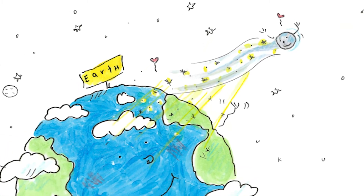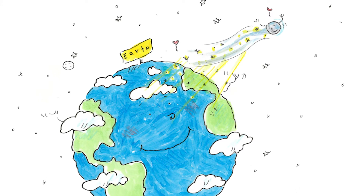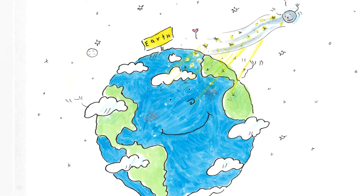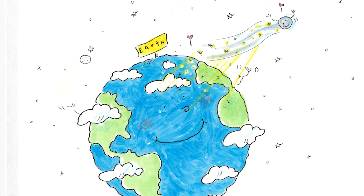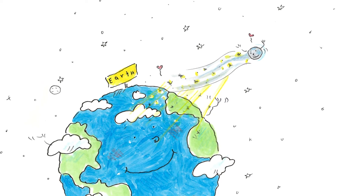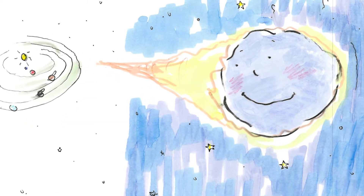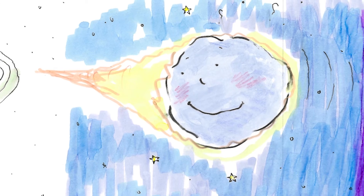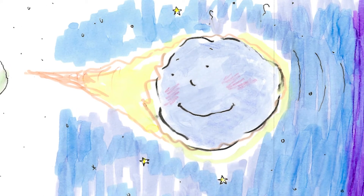As the comet passed by Earth, bits of dust and ice rained down into Earth's atmosphere. Earth smiled and waved at the comet. Looking good, Temple Tuttle. I see you. See you next time, said Temple Tuttle as she swung back toward the colder parts of the solar system. Her tail started to fade, but she knew that she could grow it again with another swing around the sun. It's fun to change your look sometimes, but I'm always me inside, thought the little comet.